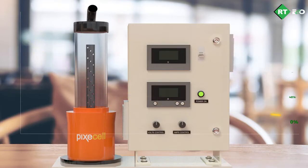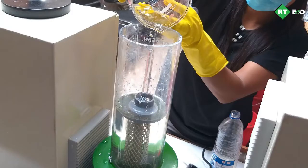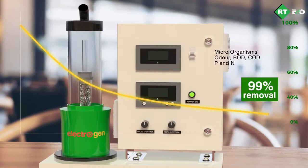On further reacting this in the electro-oxidation reactor, Electrogen, using specialized precious electrode materials ensures removal of most microorganisms, odor, BOD, COD, and nitrogen, with 95 to 99 percent removal efficiency.